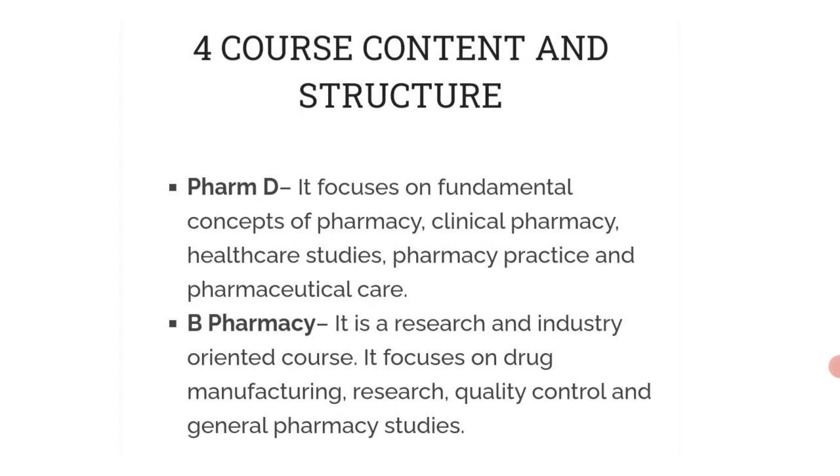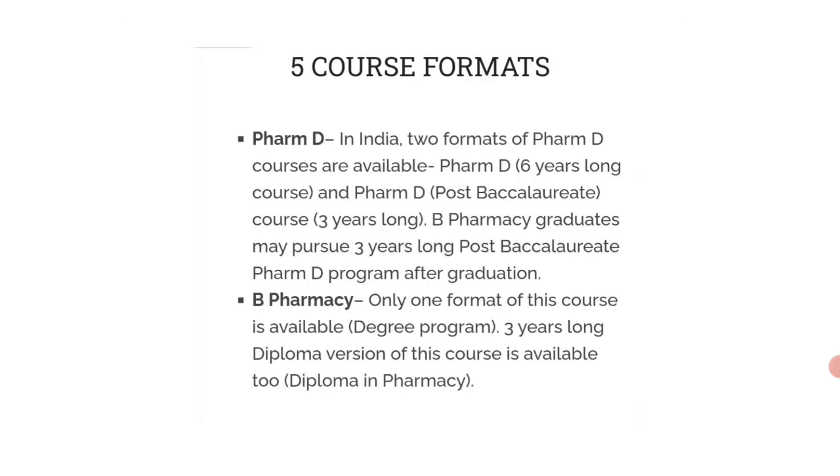Next is course content and structure. PharmD focuses on fundamental concepts of pharmacy, clinical pharmacy, healthcare studies, pharmacy practice, and pharmaceutical care. B Pharmacy is a research and industry-oriented course that focuses on drug manufacturing, research, quality control, and general pharmacy studies.